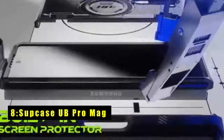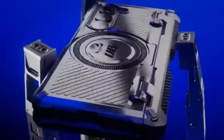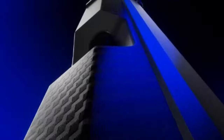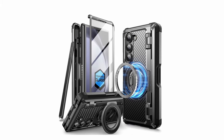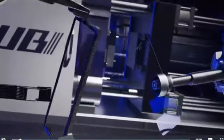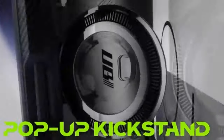At number 8 is the Supcase Unicorn Beetle Pro Mag. The UB Pro Mag for Galaxy Z Fold 6 is a powerhouse of protection, designed for users who demand the absolute best. It boasts military-grade drop protection, having passed a 20-foot drop test. A built-in impact absorption fiber cushion within the sturdy back shell safeguards your phone from drops and shocks. The UB Pro Mag also incorporates a front screen frame with a built-in 9H tempered glass screen protector. It features a hidden magnetic ring stand with an incredibly strong 15N magnetic force, making it 50% stronger than competitor cases, enabling seamless compatibility with MagSafe chargers, car mounts, and other magnetic accessories.